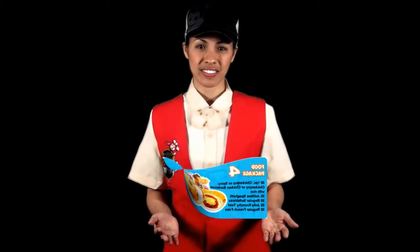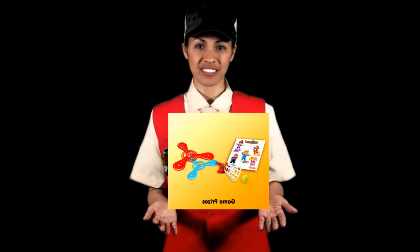Here are the steps for a Jollibee Kids party. Step 1: Choose your food. Step 2: Check out the party playbook that includes everything you see here. Step 3: Choose from any of the available party themes like Jollibee Kids.